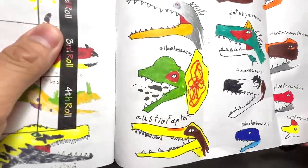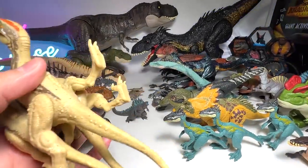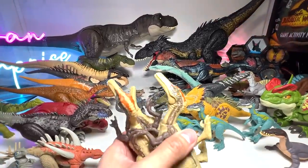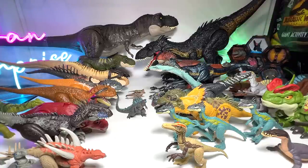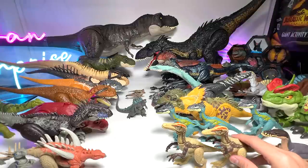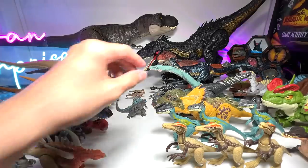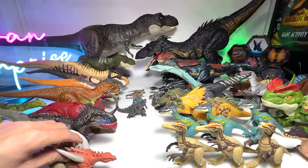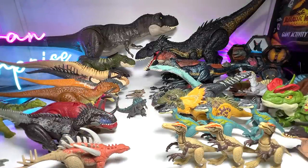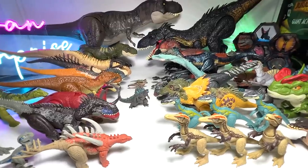Now we are on to Ostroraptor. Raptor definitely means thief or seizer — basically a thief. We have the Ostroraptor right here. I don't know what 'Ostro' actually means, so if you guys know, let me know down below. For Ostroraptor we only have three figures, but they are all of the same one.